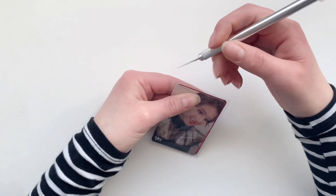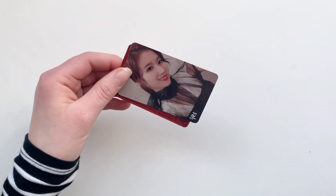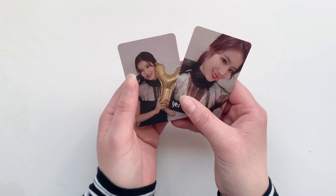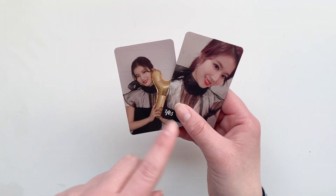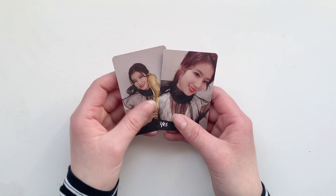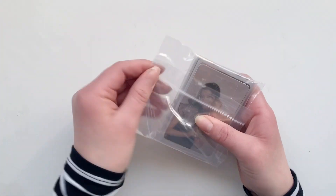Then we have some Sana YES or YES cards — I bought these two before I bought the next thing I'm going to show you right now. When I found this, at first I thought I should try and do a group order.